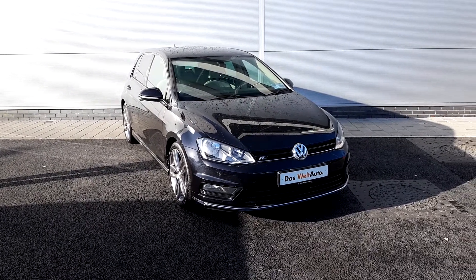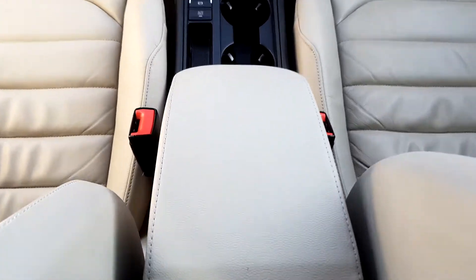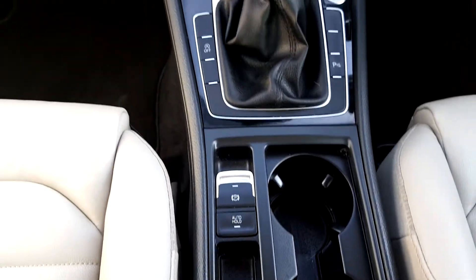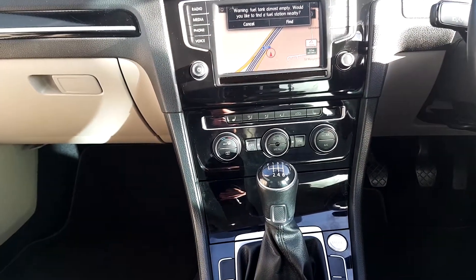Here we are guys. As you can see, you have full cream leather interior, leather armrest, auto handbrake, six-speed manual gearbox, dual climate control, and heated seats.